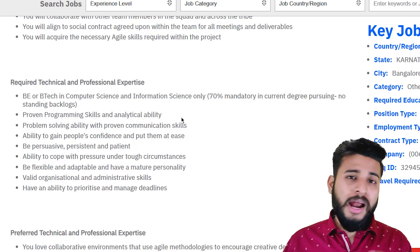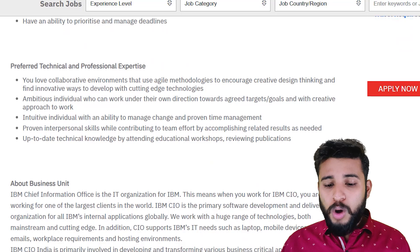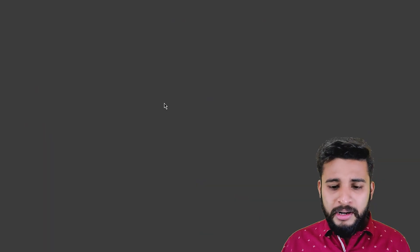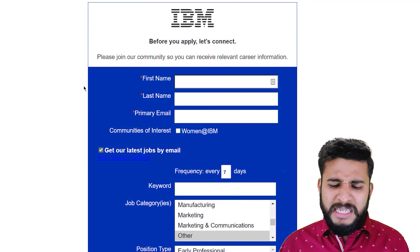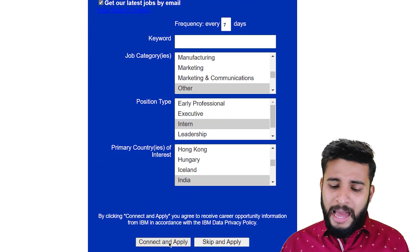How to apply? Just click on the 'Apply Now' button and you will be redirected to a page where you need to complete all your information. This is the basic page where you can connect and apply.